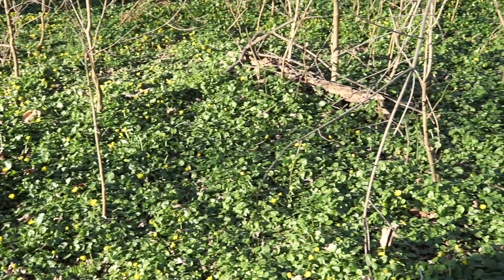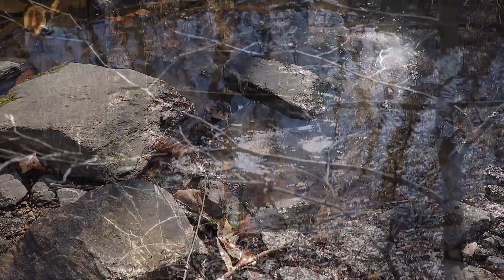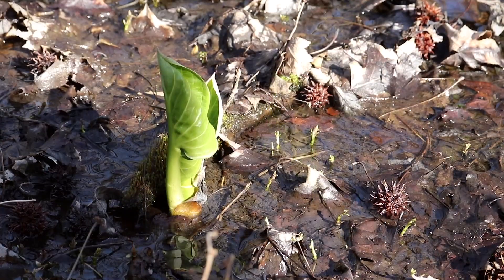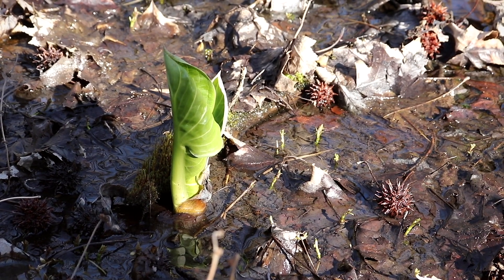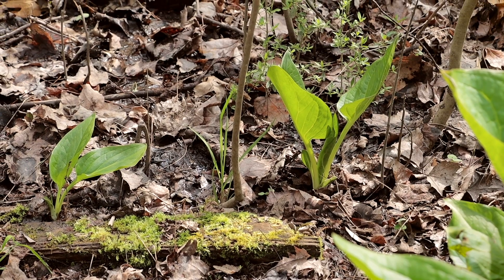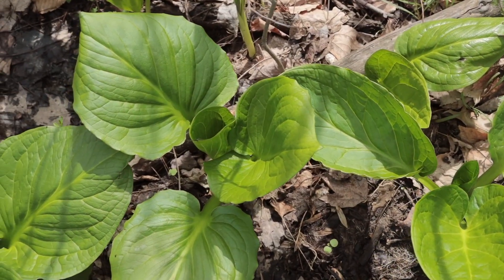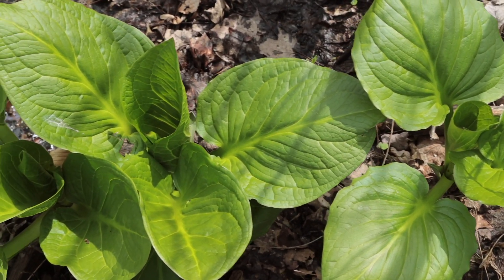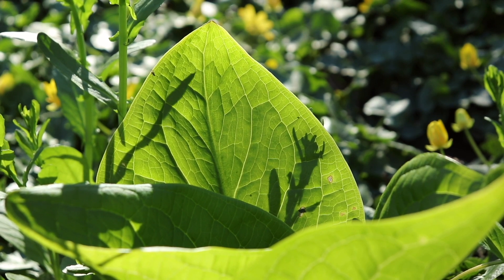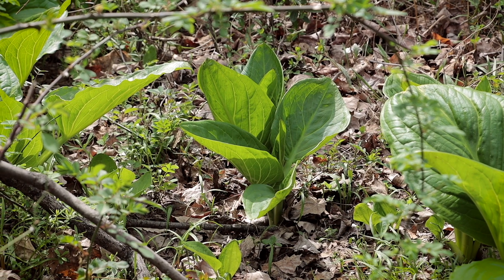Even before celandine and spring beauty, skunk cabbage is probably one of the first plants you will ever see in spring — so much so that it usually shows up in late winter. My favorite characteristic of this plant is that it is a thermogenic plant, meaning its roots and underground structures actually produce their own heat to warm the plant and melt snow above, allowing it to capitalize on the earliest possible sunlight for the growing season. It pretty much gives it a jump start ahead of all the other plants.